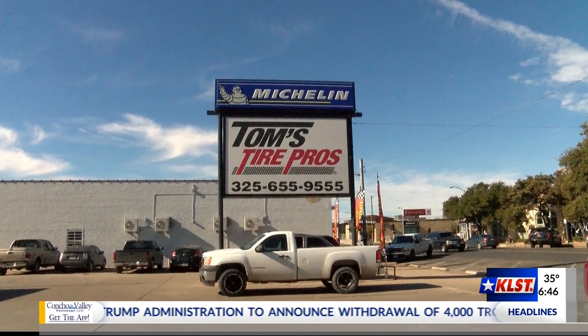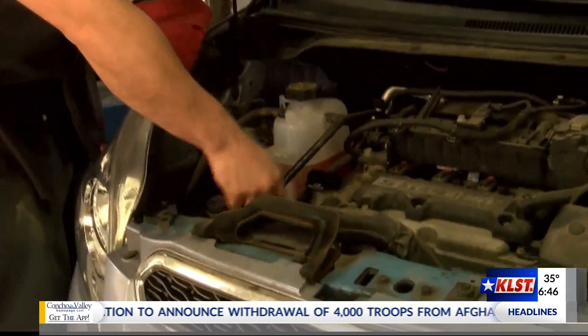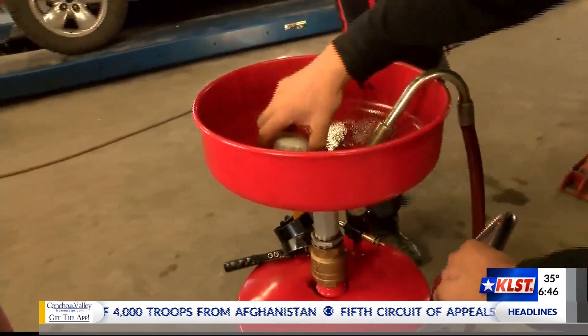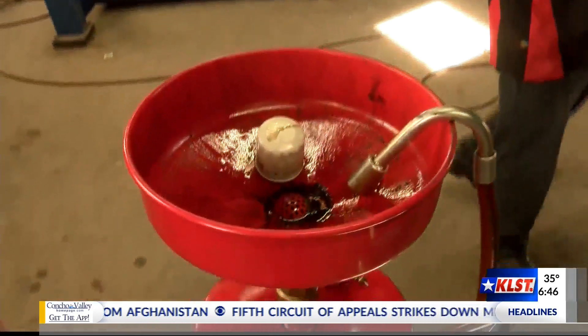Right now I am here with Sean Gomez, and he is with Tom's Tire Pro. Sean, you're going to show me how to do an oil change, right? Yes, definitely. I can cover the basic stuff — what to start with — so you can see what it takes to do an oil change. Nothing too complicated, right? Not too complicated. If you're mechanically inclined a little bit, after the first time or a couple of times, you can do it yourself. Well, I plan on learning and then eventually maybe being able to do it myself. Thank you so much, Sean. All right, let's go get started.